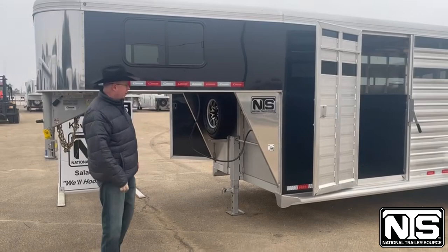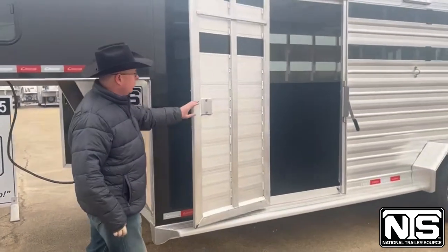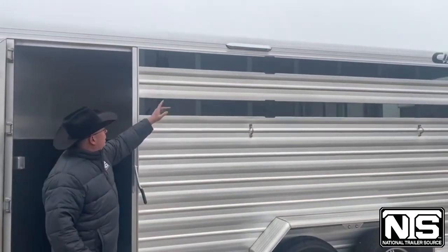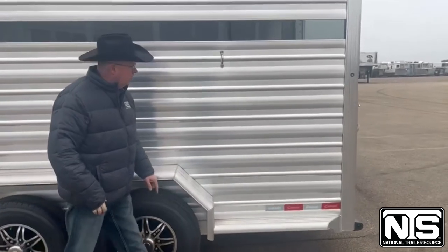This trailer has the following options: spare tire, escape door, tire rings, load light, and Goodyear tires with aluminum wheels.